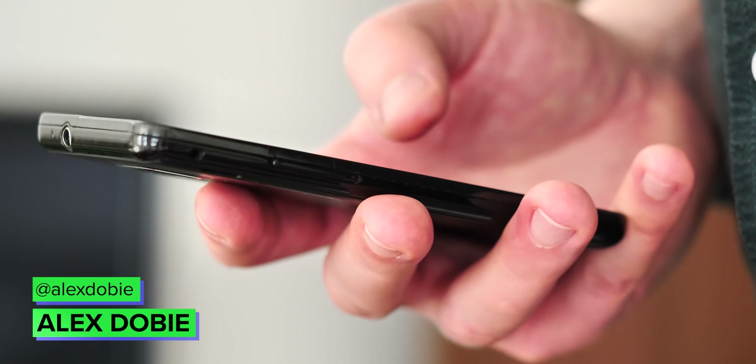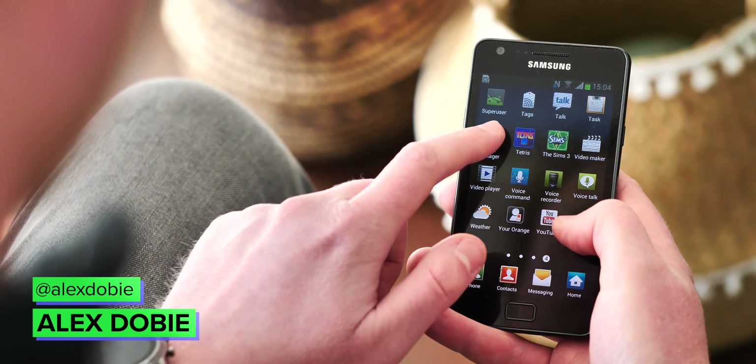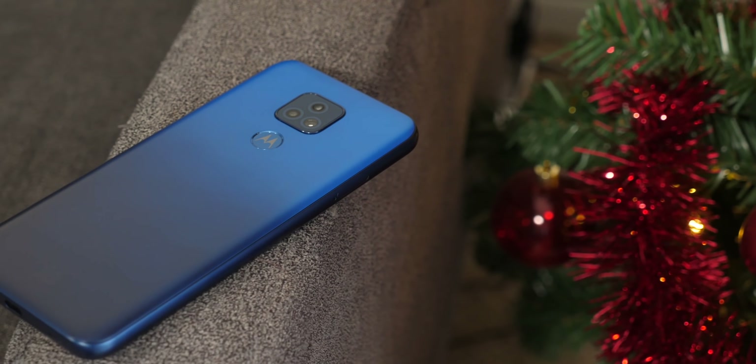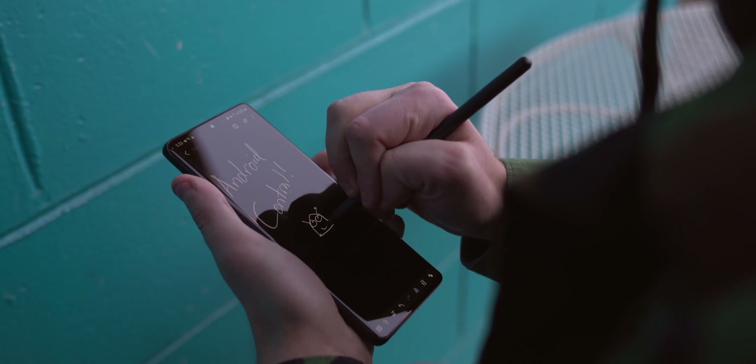We're a long way removed from the smartphone boom of the early 2010s, with phone sales having leveled off over the past few years. Phones in general are commoditized now to the point where it's hard to buy a bad one unless you're spending absolute bargain bin money, and at the high end in particular you can basically throw a rock and hit an excellent handset.